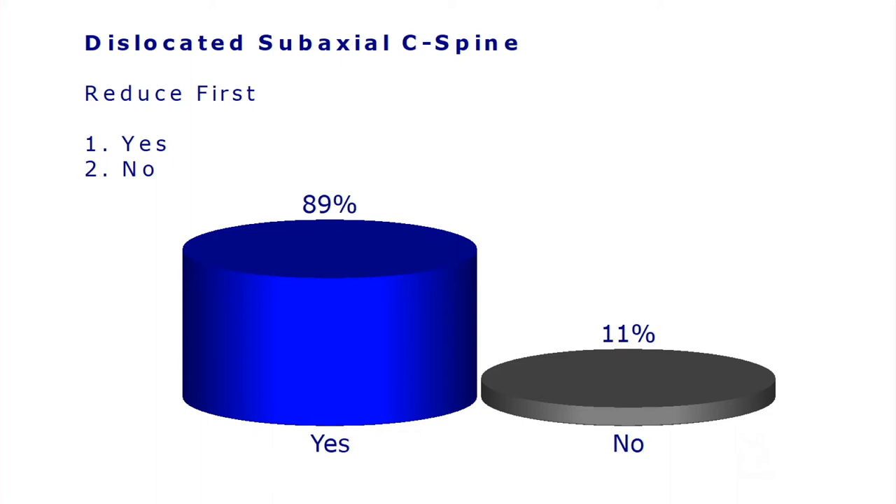Rick will now go over to the lab to prepare with Andrew for the cervical reduction demonstration — again, this has never been done before as far as we know. We create a video library through SSF, and these are two world experts. I'll ask Dan to come up here during the lab to comment from the guidelines perspective.